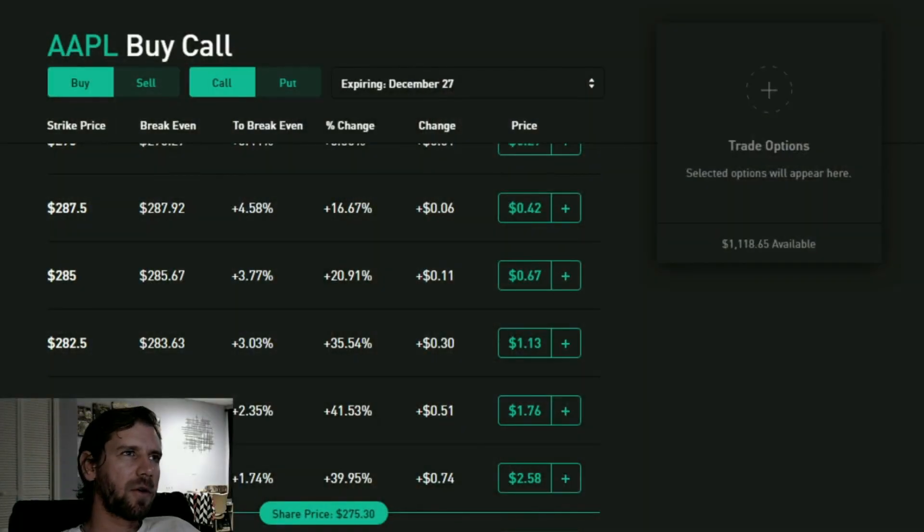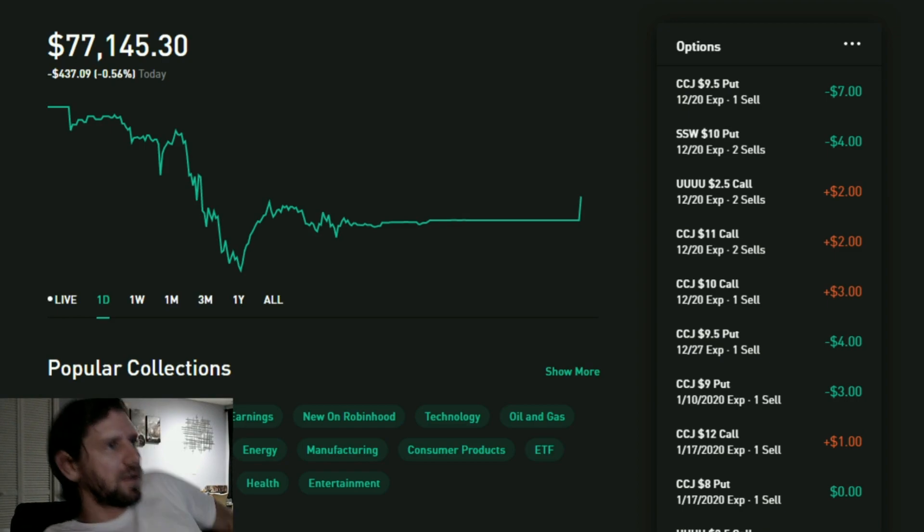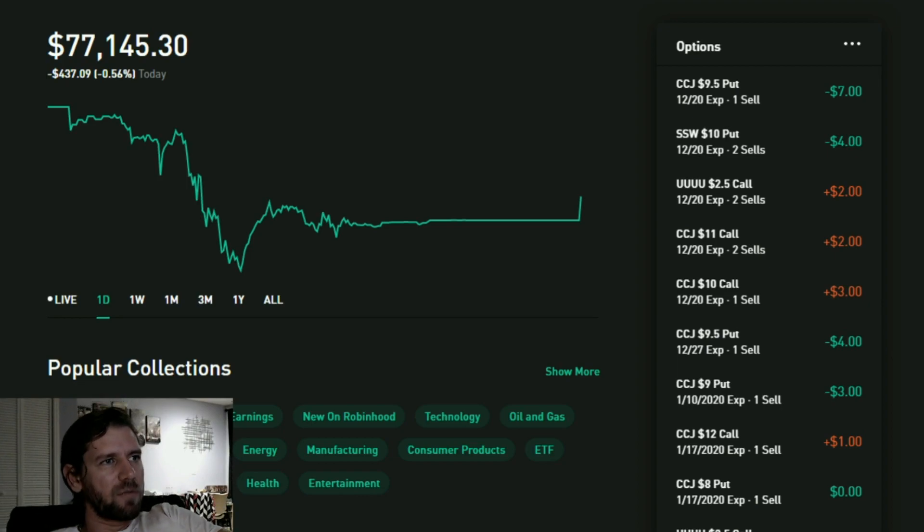It is December 13th, a Friday. After I take you through the account, I have two news items and I want to show you how to set up a call debit spread - that's the topic of today. I'm sitting very near an all-time high. The large number you see is because I put in a couple extra grand. I'm sitting at $77,145. If you minus $2,000, I'm really close to my all-time high which was $75,250, so now I'm at about $75,145.